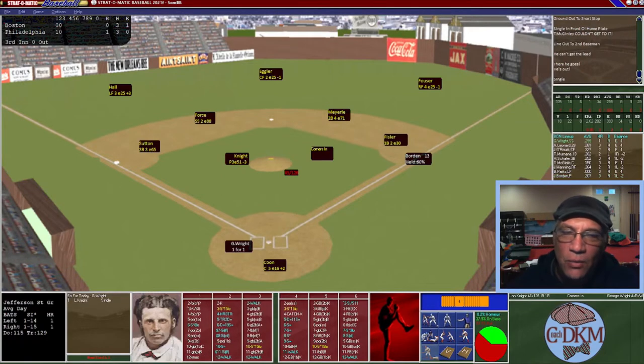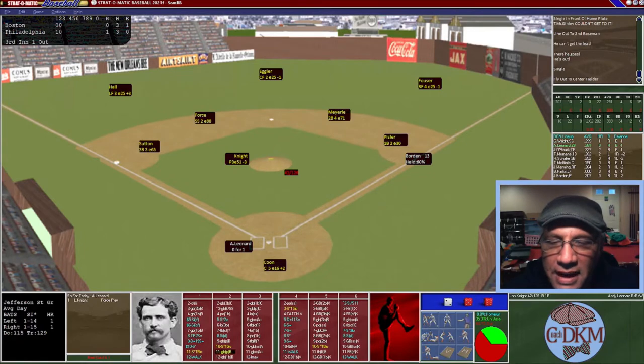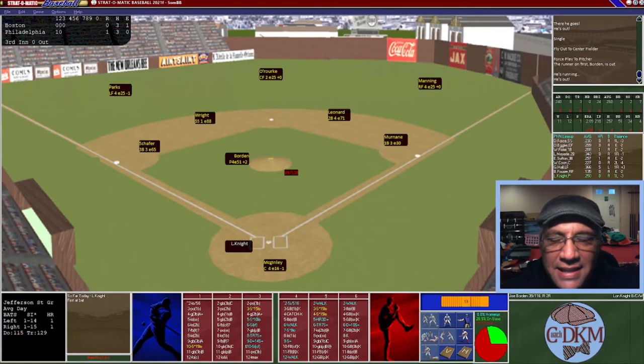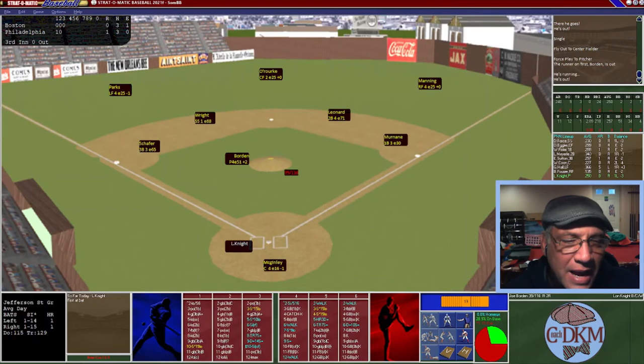Top of the third: Borden leads off with a single. George Wright hits a fly ball to center field — can't advance the runner, one down. Leonard hits into a fielder's choice again for the second out. He tries to steal and is thrown out — third out on a caught stealing. Bottom of the third: Knight grounds out to short — one down. Force pops out. Egler hits a ground ball to second but Leonard can't make the play — an error, Egler on first with two outs.